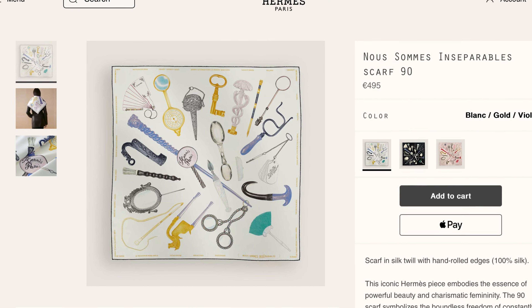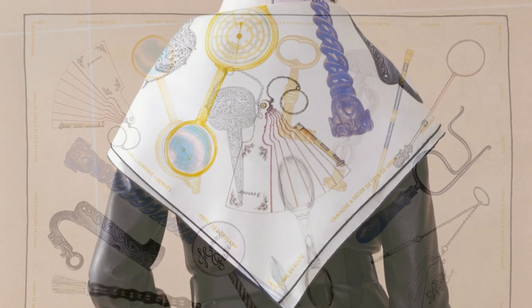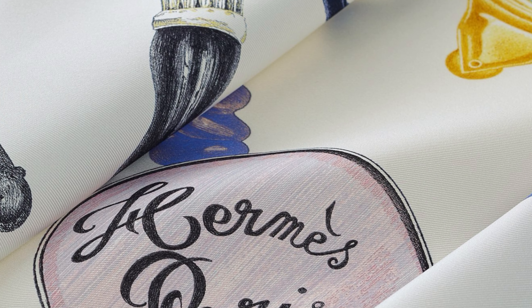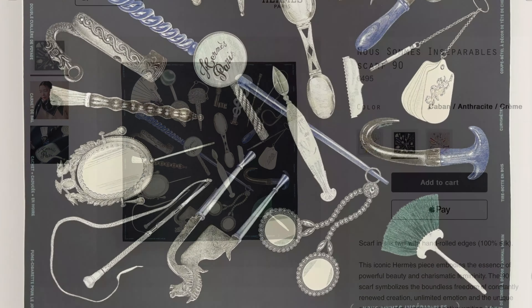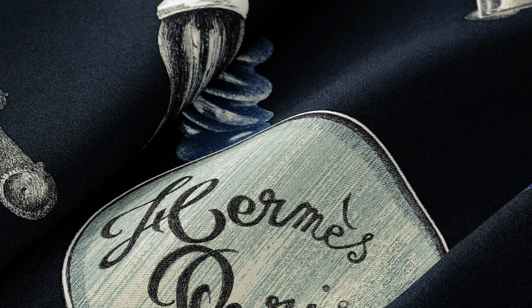This 90-centimeter silk twill is from longtime Hermès artist Florence Manlick. The title translates to 'We Are Inseparable' and takes inspiration from a variety of objects conserved in the Émile Hermès collection. What exactly their relationship to each other is and why they're inseparable is left for you and me to divine — any ideas? Let me know in the comments. Florence Manlick has brought us designs such as Coutes de Fouet, Parcours sans Faute, Robes de Soie, and others. This one is available so far in at least three colorways.